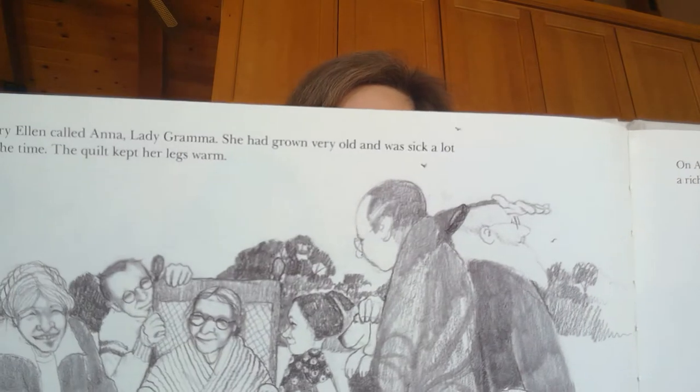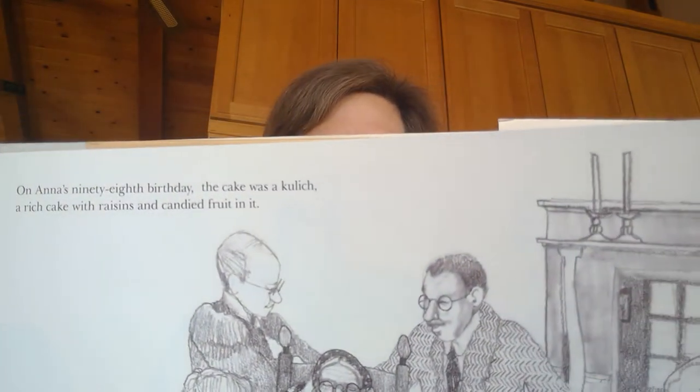On Anna's 98th birthday, the cake was Kulik, a rich cake with raisins and candied fruit in it. Isn't it nice that her grandma could live with her? Do some of you have grandparents that live with you or nearby? When great-grandma Anna died, prayers were said to lift her soul to heaven.